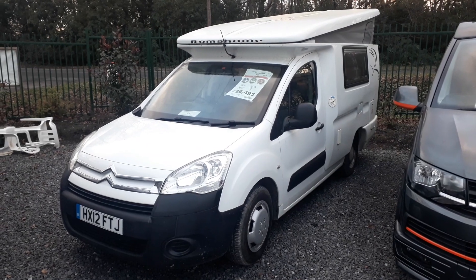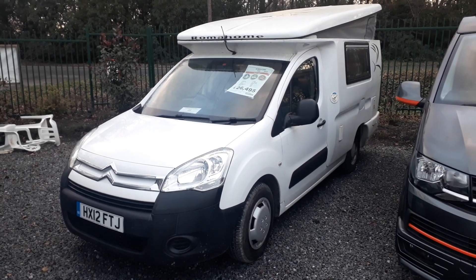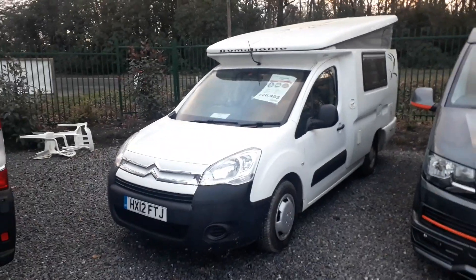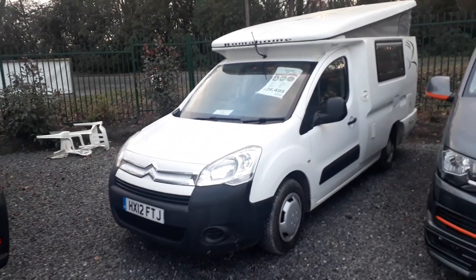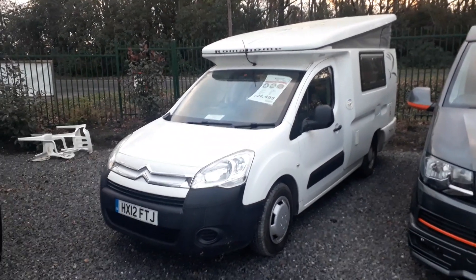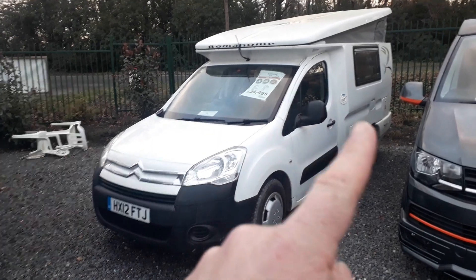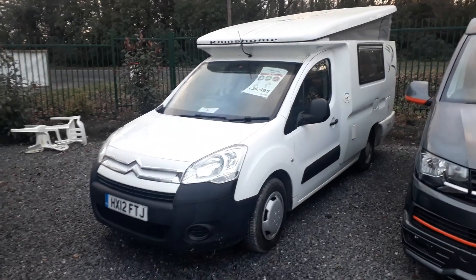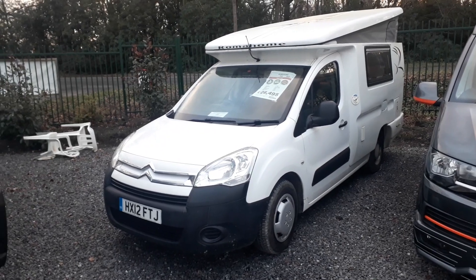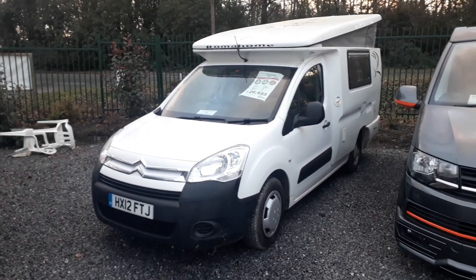Hi, this is Highbridge Caravans Devon Branch and today we're doing some walk-around videos during this very cold January lockdown on some of our new and used motorhomes. This particular one is a micro coach built — a little coach-built monocoque, a one-piece body from Ireland Plastics: Roma Home on the Isle of Wight, on a 12 plate. This one is a Roma Home R20.